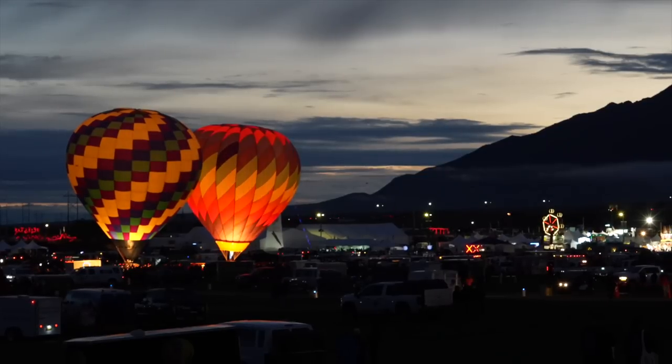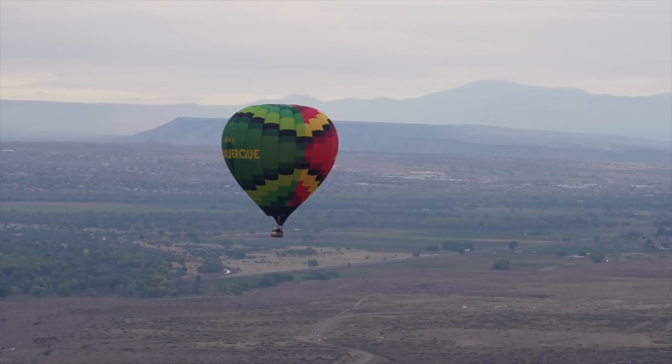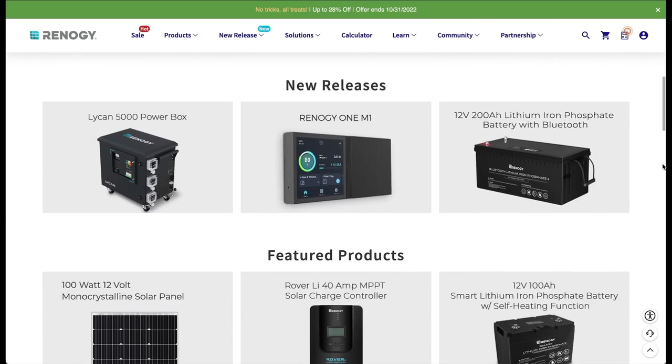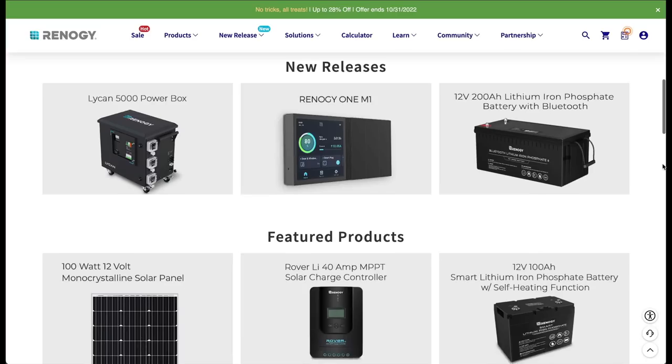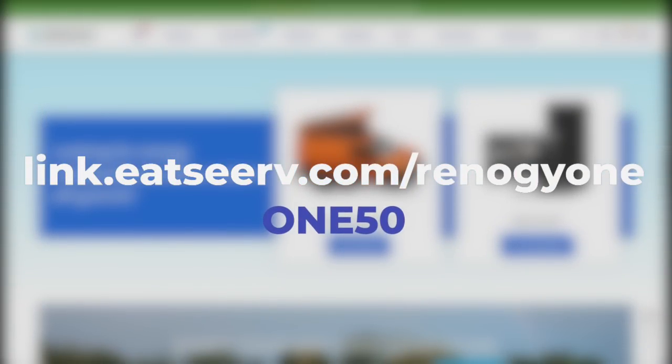Having these solar panels means we can stay in spots for longer, which is really good since we're headed to the Albuquerque Balloon Fiesta and have a dry camping spot for a week. If you're in the market to start, expand, or replace any solar components, make sure to visit Renogy's website using the link in the description and use our code to get $50 off any qualifying Renogy One product. We want to thank Renogy for making this video possible. We are so excited for these panels — see you next week!